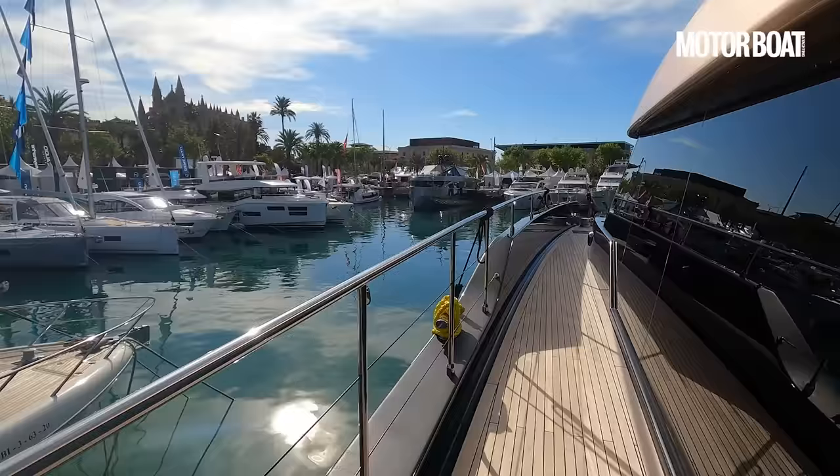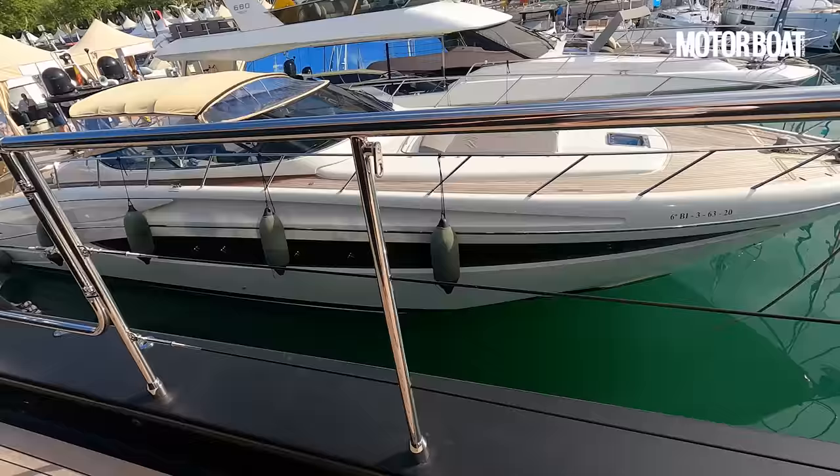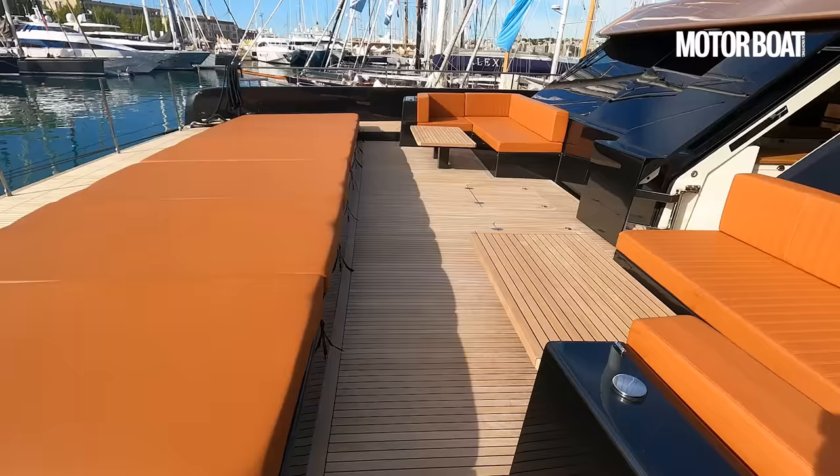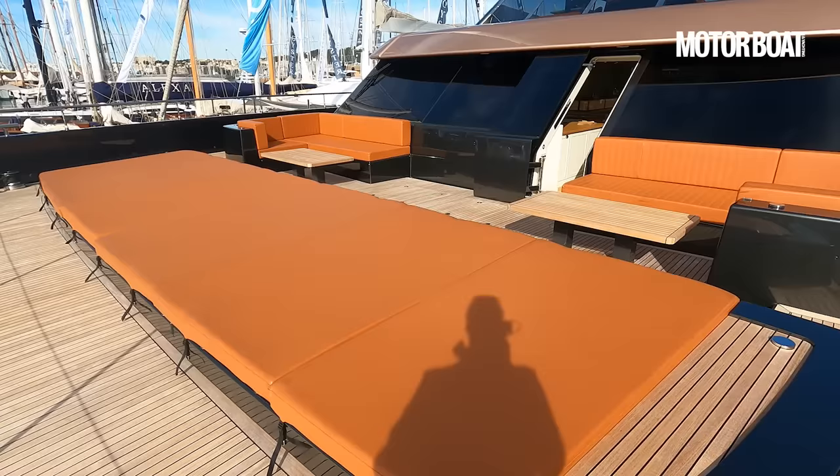Let's do a quick tour of the decks — look at the width, it's absolutely epic. I can just about touch either side but you get an idea of the scale. It's just fabulous. I love the fact that these bulwarks have been cut away so you get a fantastic view out from the saloon when you're inside. And then look at this fore deck area — unbelievable. You could have a huge party of people up here.